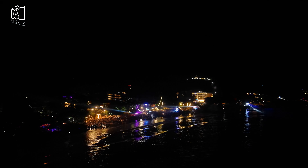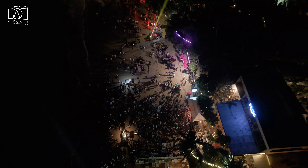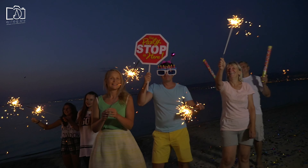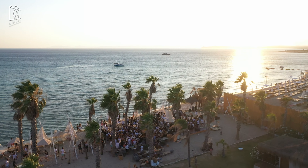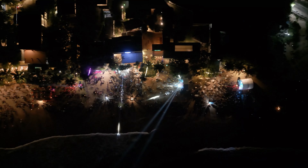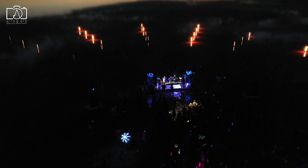Experience the lively side of Tulum by diving into its vibrant party scene and nightlife. As the sun sets, the town transforms, offering everything from beachfront bars with DJs spinning tropical beats to chic nightclubs where you can dance under the stars. Tulum's nightlife is known for its eclectic mix of music, from electronic dance to traditional Latin rhythms, ensuring there's something for every taste. Enjoy cocktails crafted from fresh, local ingredients as you mingle with an international crowd of travelers and locals alike. The parties in Tulum often emphasize a connection with nature and spirituality, with events held in stunning outdoor locations.